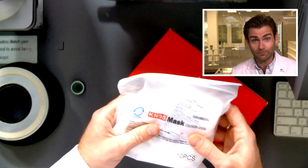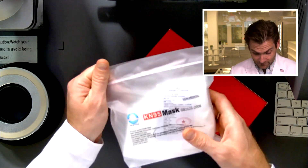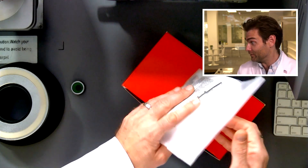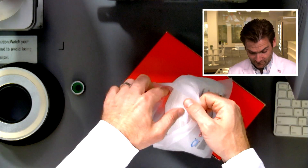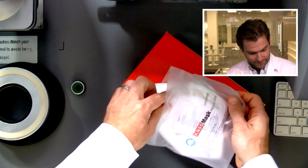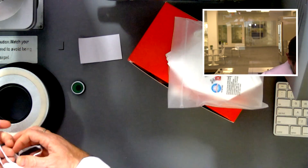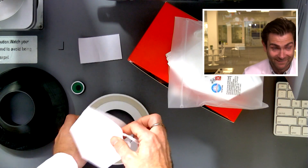This is nice. It's not a soft touch box — it's a soft touch bag. That's a new one. All right, I think this is a legit KN95. I'm excited.